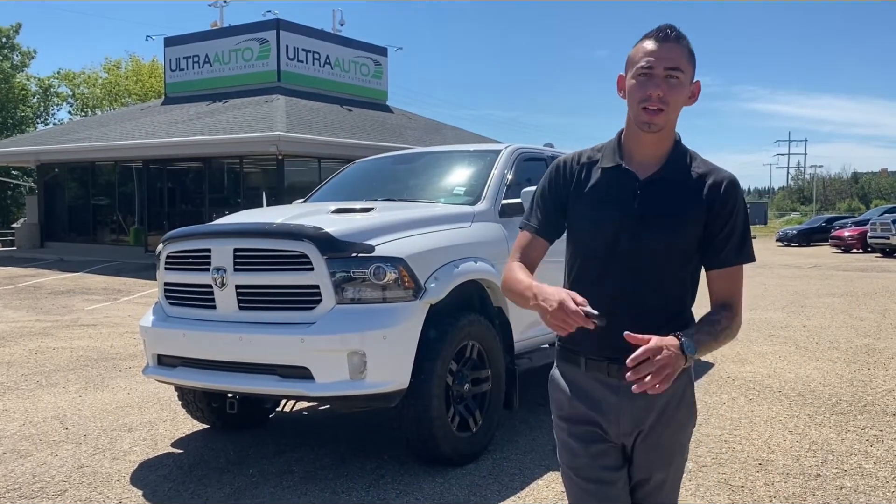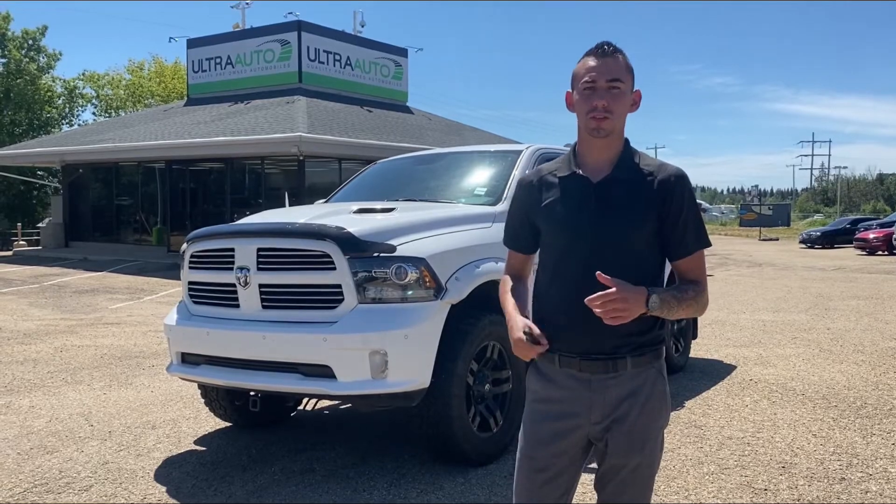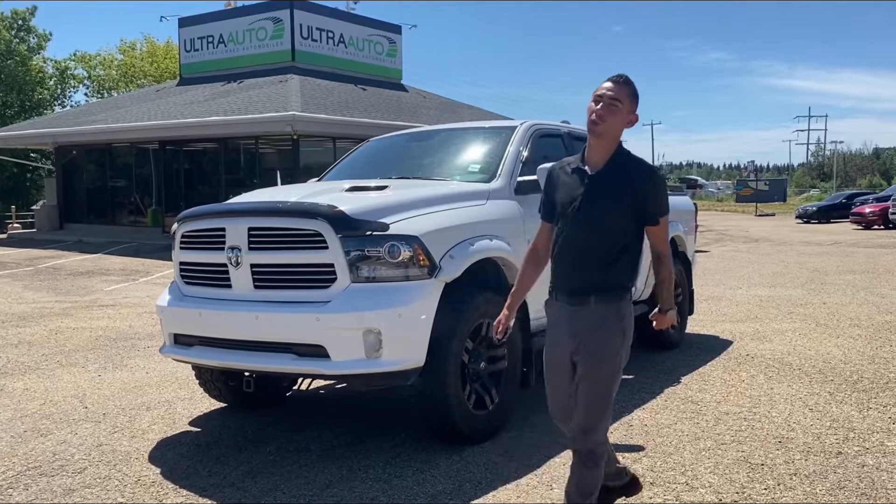126,000 kilometers — come scoop it before it's too late. It also has remote start, by the way. Give me a call at 780-902-6660. Hope you enjoy this video guys, take care, enjoy the summer!